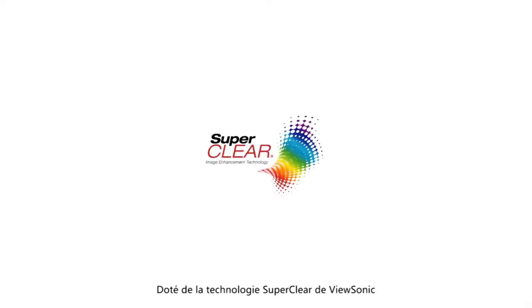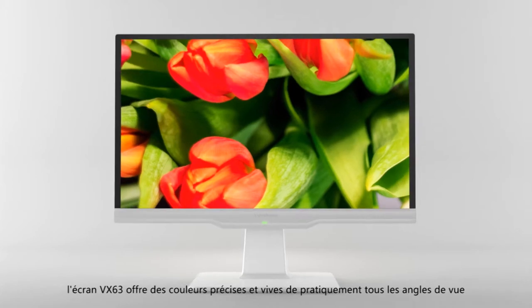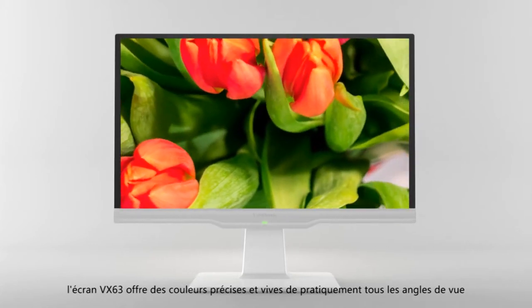Equipped with ViewSonic's super clear technology, VX63 displays deliver accurate and vivid colors from nearly any viewing angle.